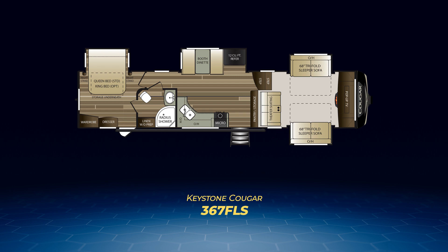Finally, the last Cougar fifth wheel floor plan: the 367FLS. Effectively it's the 366RDS flipped on its ear — the den moves to the front cap, the pantry is shifted campsite in the living area, and the master bedroom is now in the back. The bathroom is a walk-through, and there's a private entry from the exterior for the master bedroom.